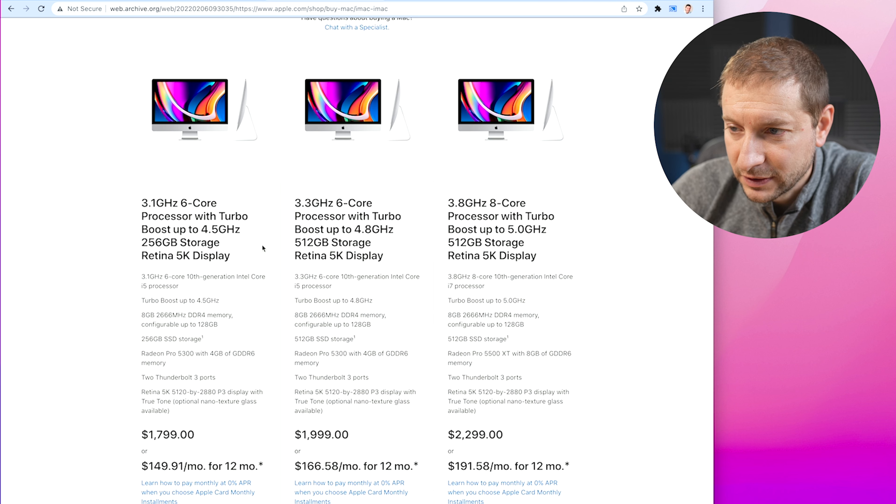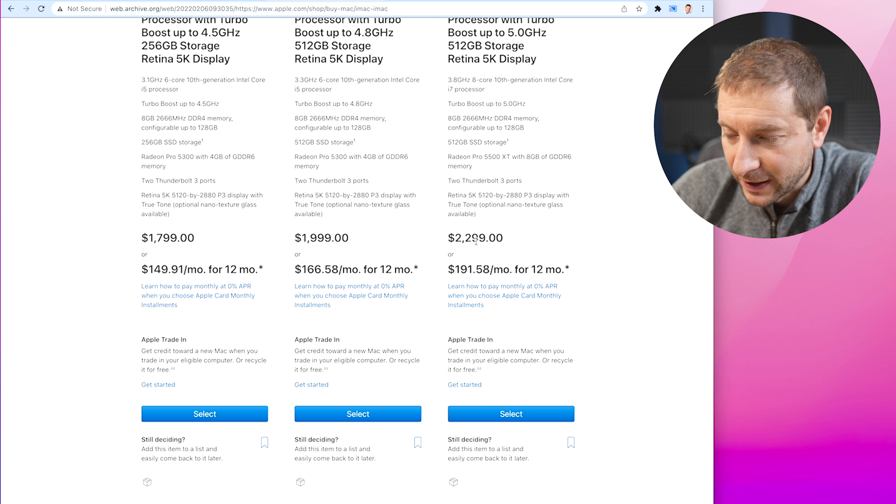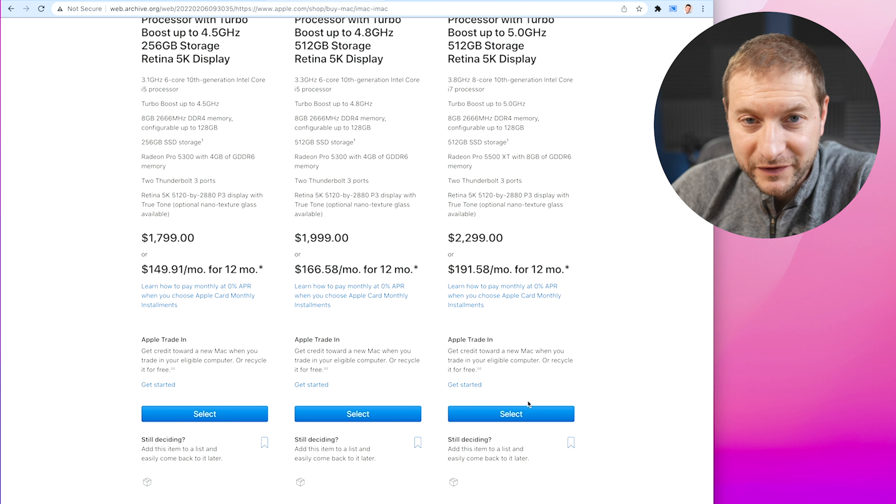But a few days ago it was there. Here's what we had on offer: Intel, Intel, Intel — all 10th generation Intel processors — and they were pretty pricey. After configuration, these machines added up to quite a bit, and these are not even the iMac Pros; these are just the regular iMacs.